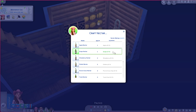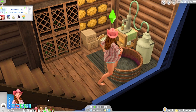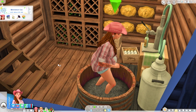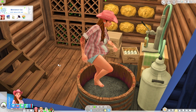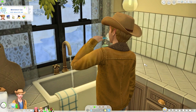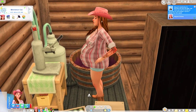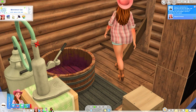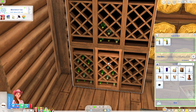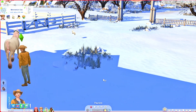Mayumi makes trash nectar — kind of gross, but it counts! Chance brushes his teeth in the kitchen. Let's check on the animals. Mayumi's dedication to rancher life pays off — she's made two excellent trash nectars. Let's put those away. Time for a power nap.